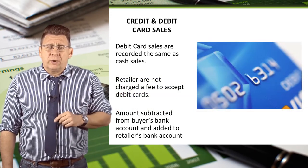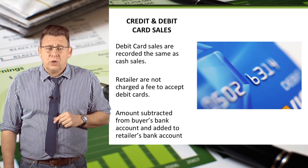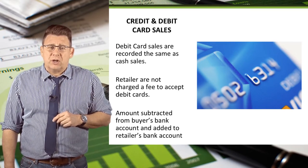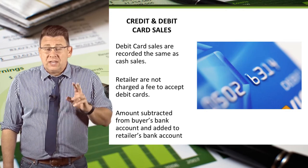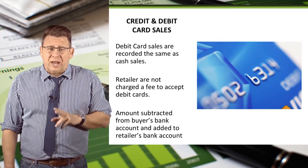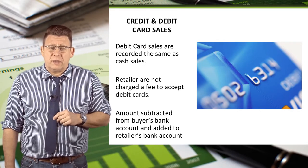Debit card sales are recorded the same as cash sales. Retailers are not charged processing fees for debit card transactions. A debit card transaction is basically a transfer of funds from a buyer's bank account to a seller's bank account.